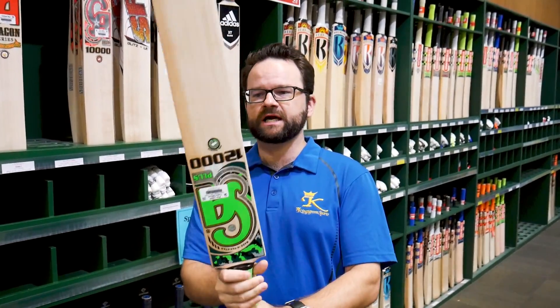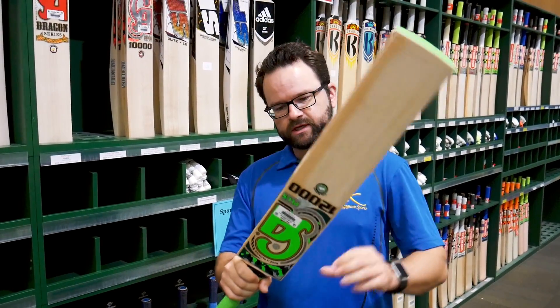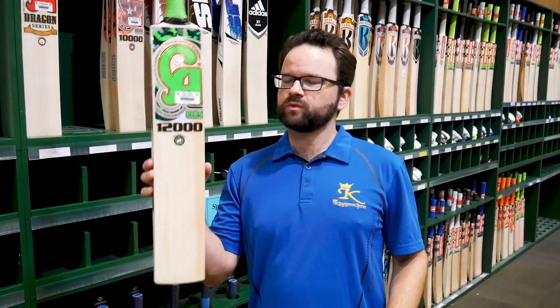Nice and bright, nice and colourful — so if you're looking for something that looks pretty out there, definitely one to come and have a look at. And this one's in at number 10.